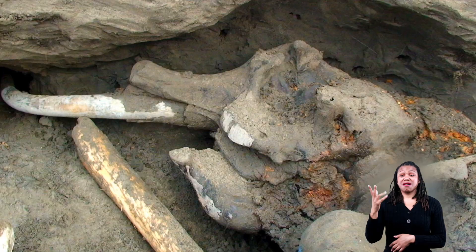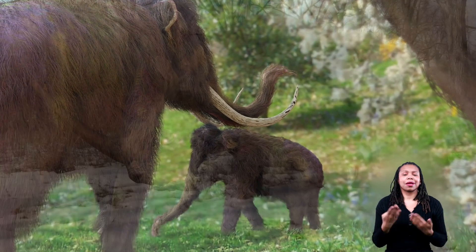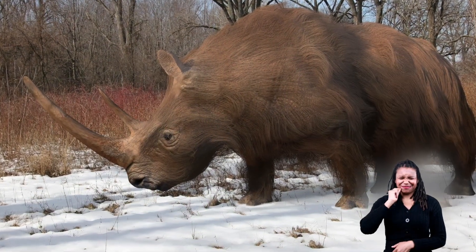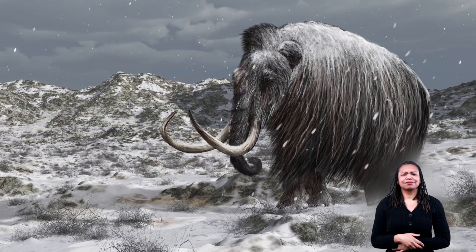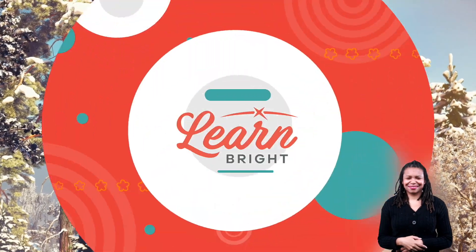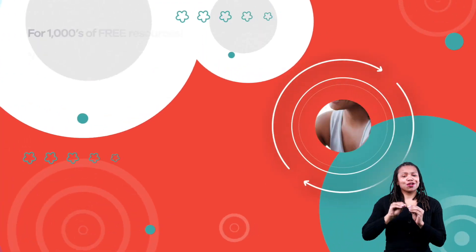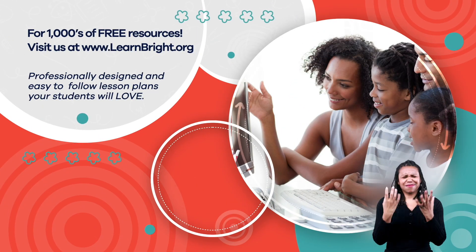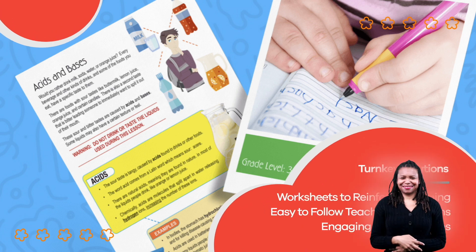Even though woolly mammoths have been extinct for a long time, scientists are still studying and learning new things about this amazing animal. Maybe one day you will make a cool discovery that will help us better understand animals that are now extinct, like the woolly mammoth. Hope you had fun learning with us! Visit us at learnbright.org for thousands of free resources and turnkey solutions for teachers and homeschoolers.